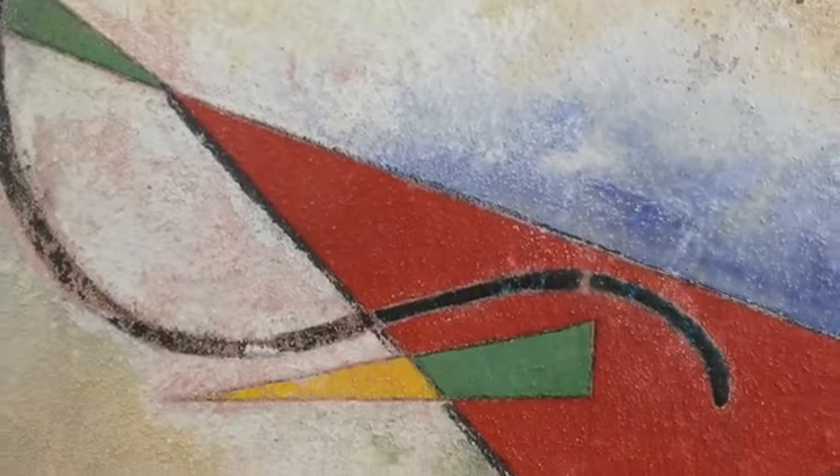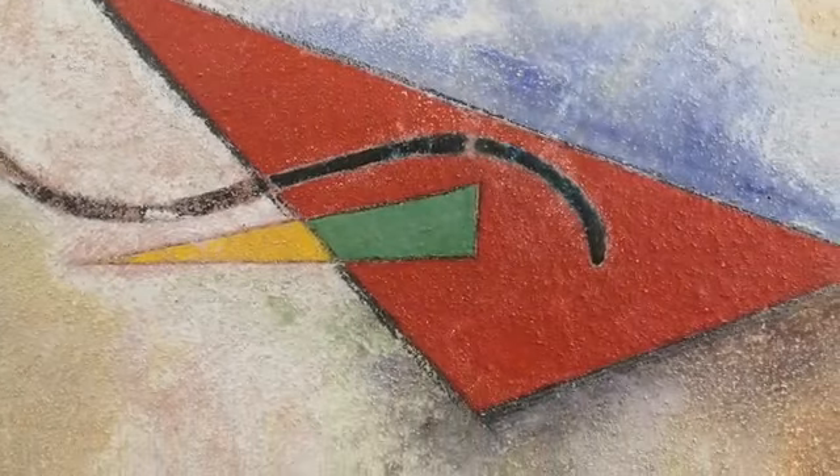That's why everything on this canvas is perfectly placed — because it is supported by the same structure.